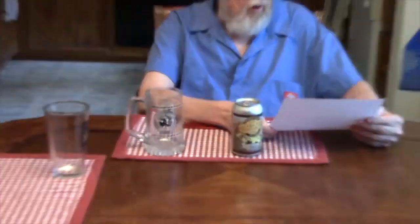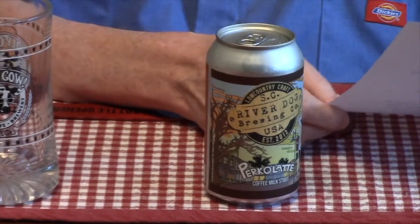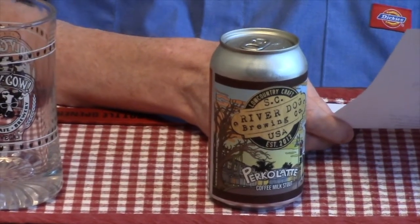Greetings, this is Spec Ops 56, and my cameraman and fellow beer reviewer, John. And this is beer review number 107. Today we're reviewing the Riverdog Brewing Percolatte Milk Coffee Stout, or Coffee Milk Stout. This is by Riverdog Brewing, which is a South Carolina brewery in Ocatee, South Carolina.